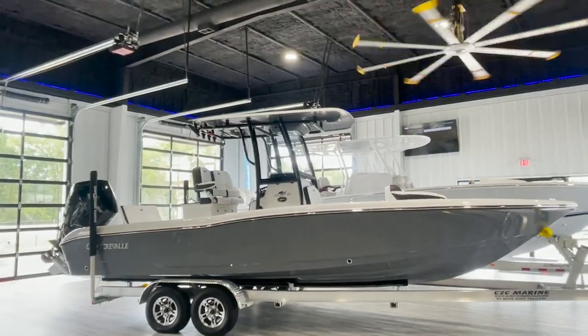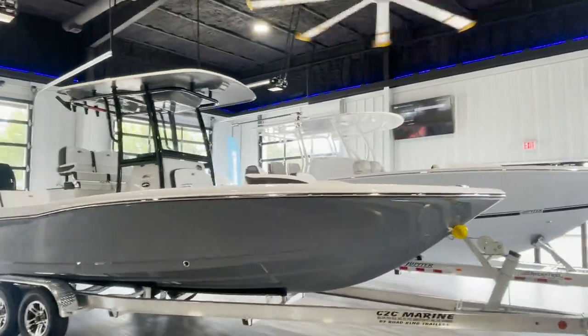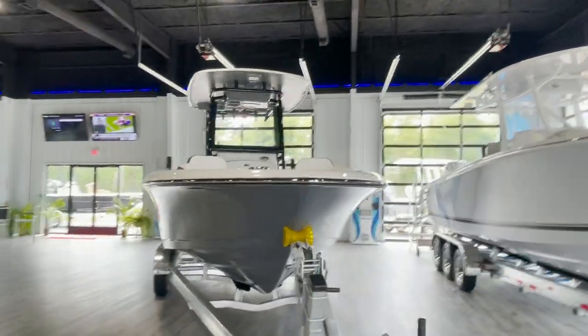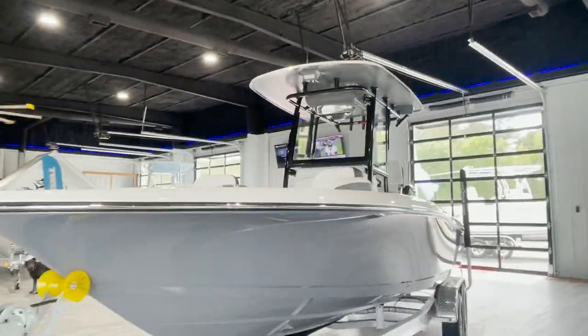Cove to Coast Marine, your local family-owned boat dealership, presents this Craval 26. It takes everything you love about the Craval 24 and adds more room, features, and power. The Craval 26 is ideal for fishermen who want the flexibility of a family boat.